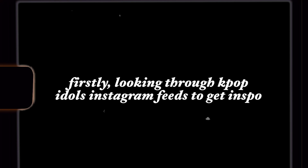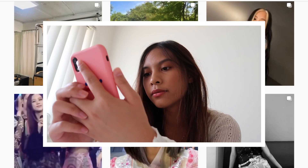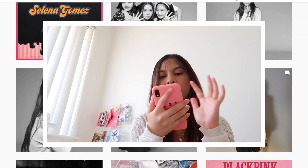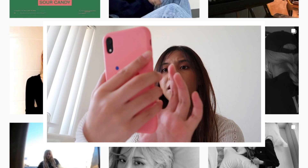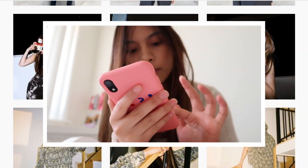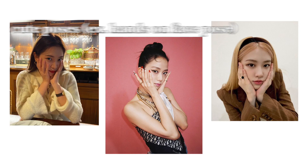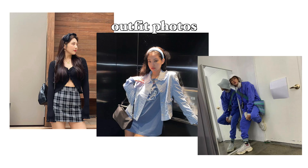Okay, so after looking through some KPop idols' Instagram feeds, I came up with a few photo styles that I felt were very popular amongst KPop idols — whether it be the poses that they do or the filters that they use. I just felt like I saw this a lot whenever I looked through different Instagram feeds from KPop idols, so here are the photo styles I'll be sharing with you guys today.